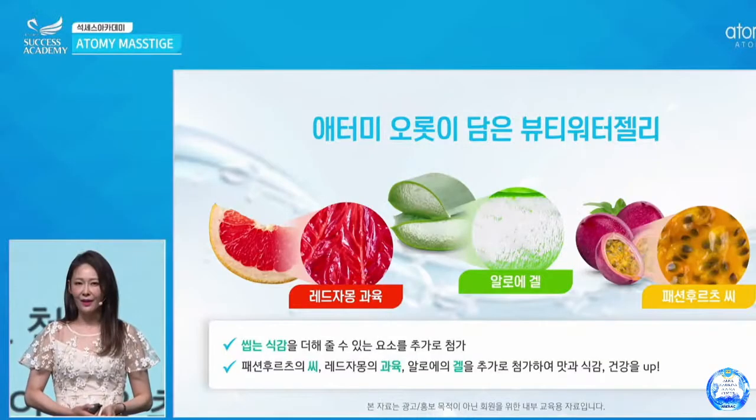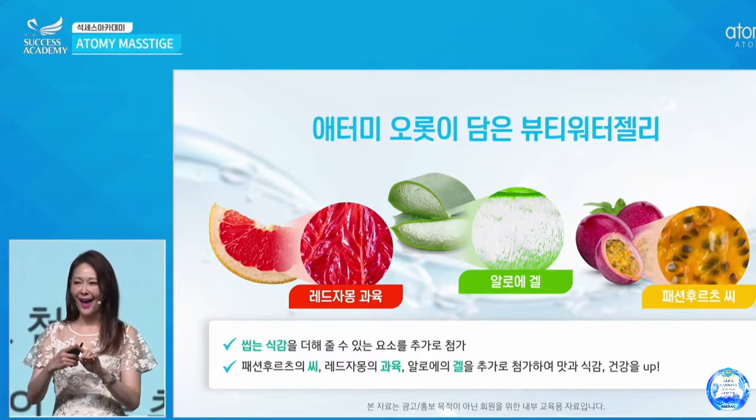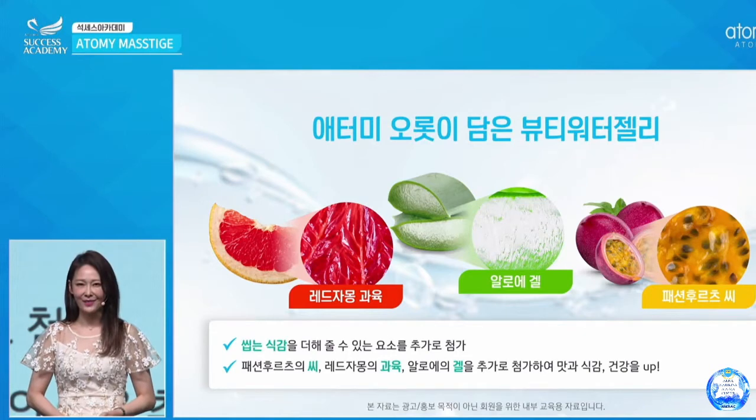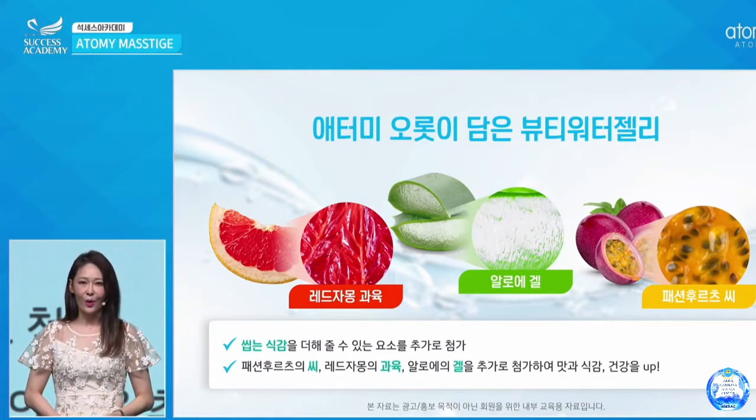Once again, this is easy to carry — this transparent pouch. It doesn't matter where you are; it's easy to carry and easy to take. Once again, the transparent pouch — you can see what's inside because it's see-through. Some tips I want to give you: of course you can put it in the fridge, and you can also put it in the freezer and eat it just like ice cream.